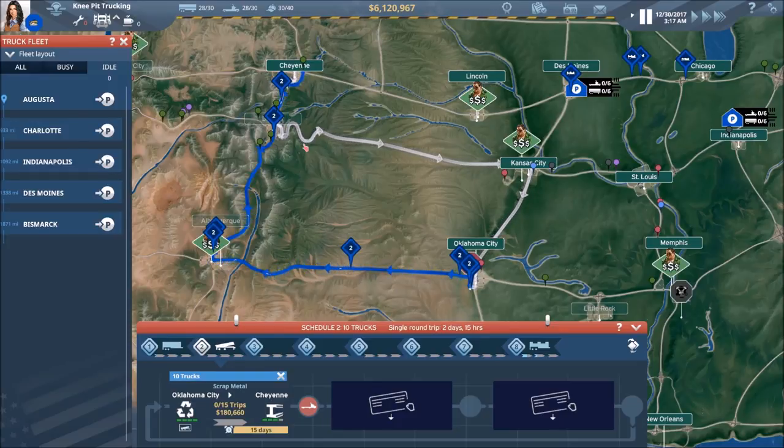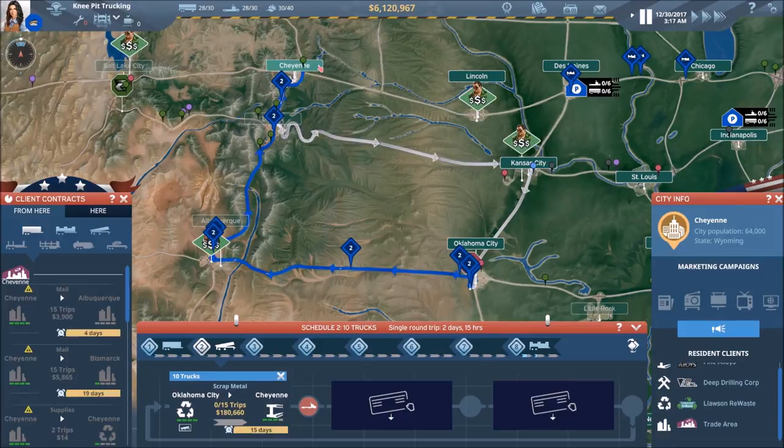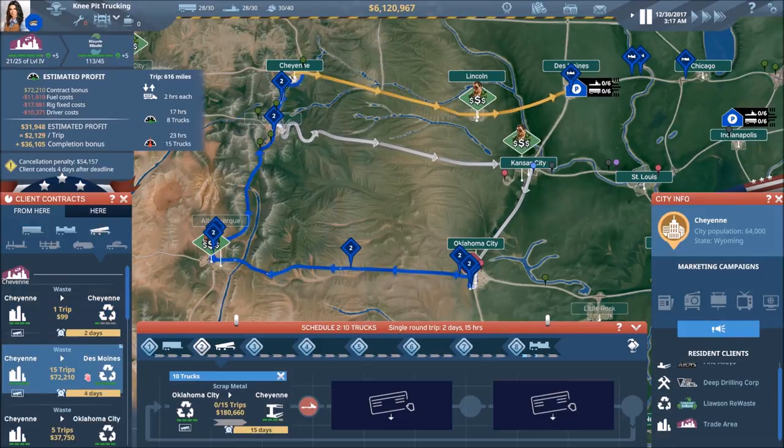OKC to Cheyenne — we're just getting started with Cheyenne back to OKC. Let's see what we've got. Can we make any money? Not with this contract, we can't.